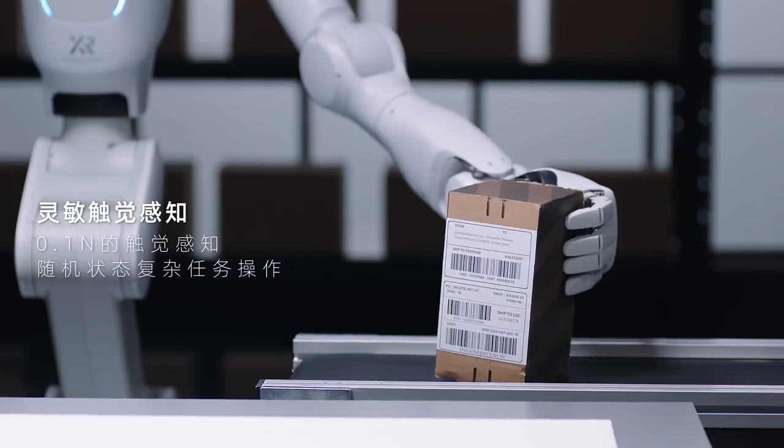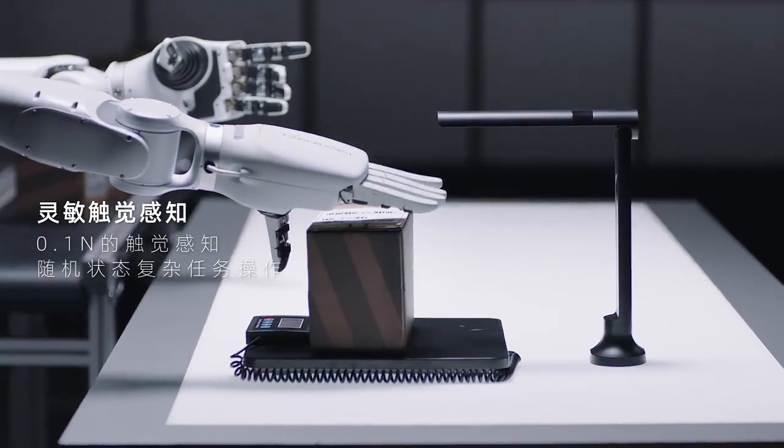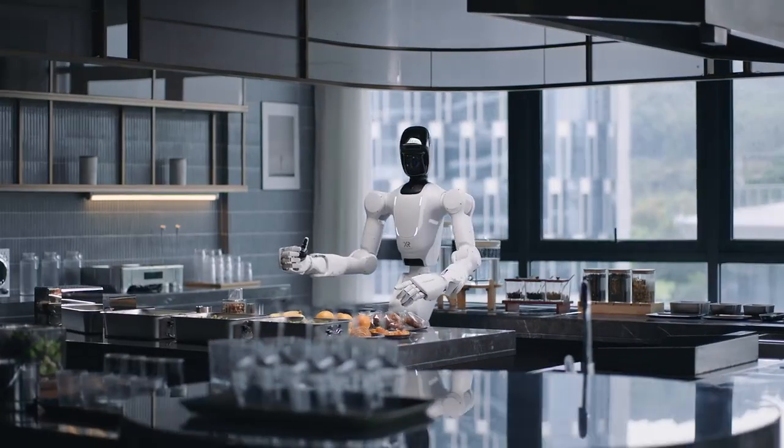Its articulated hands, with 20 degrees of freedom, bring a human touch to robotic precision, enabling it to serve, deliver, and interact with care and accuracy.